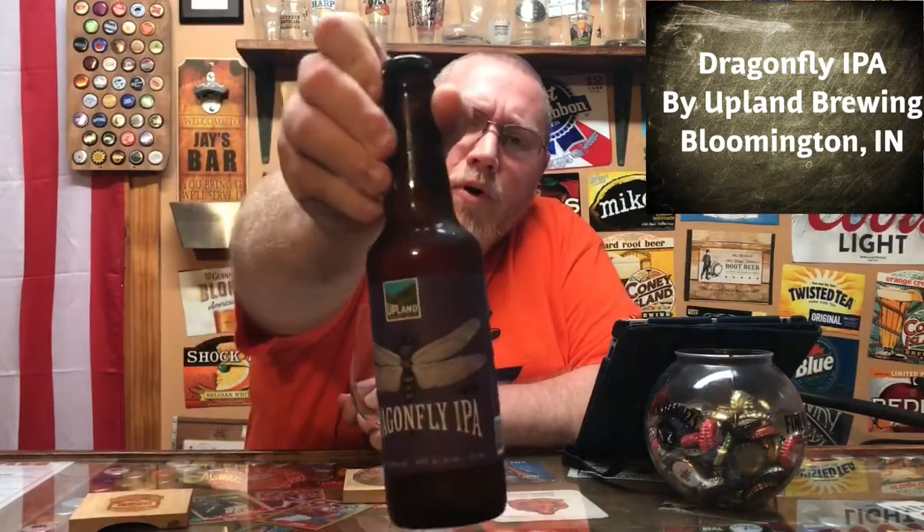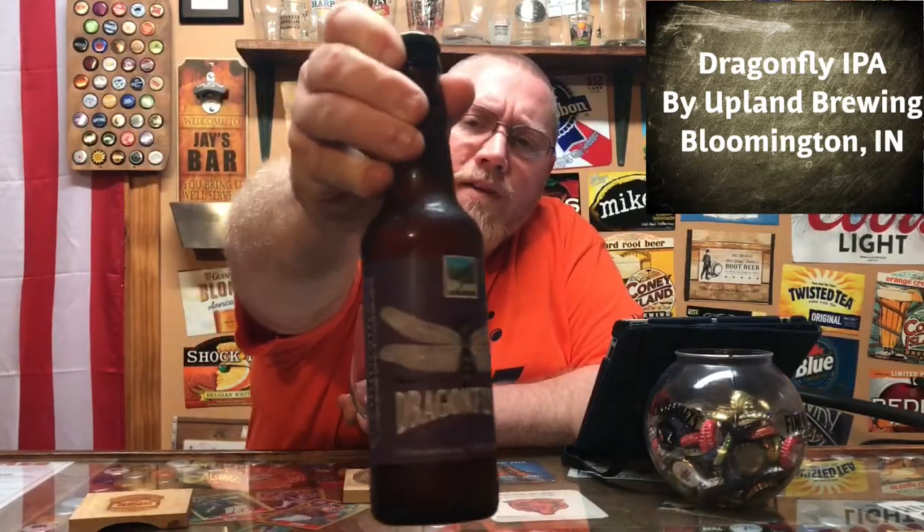It says best enjoyed by May of 2018, so we still got a couple of months — two and a half months or so — before this best-by date comes around, depending on when I post the video. Anyhow, you got a Dragonfly with a purple label and the dragonfly graphic on it.